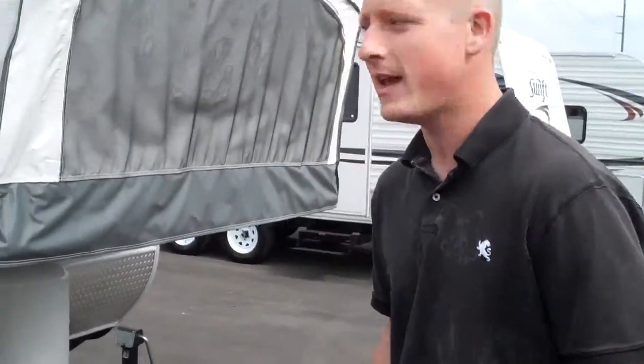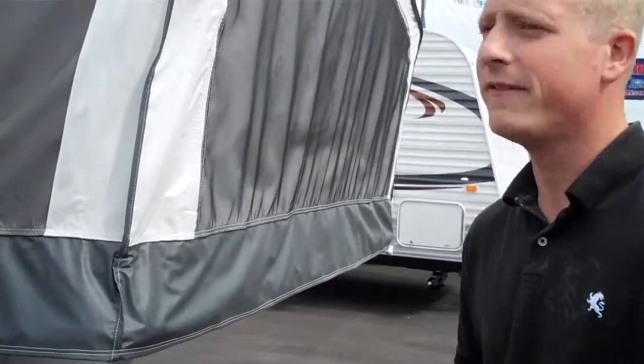Hey, Derek with Valley Auburn RV here, and now we're going to look at the 2012 17Z Jayco Jay Feather Export.